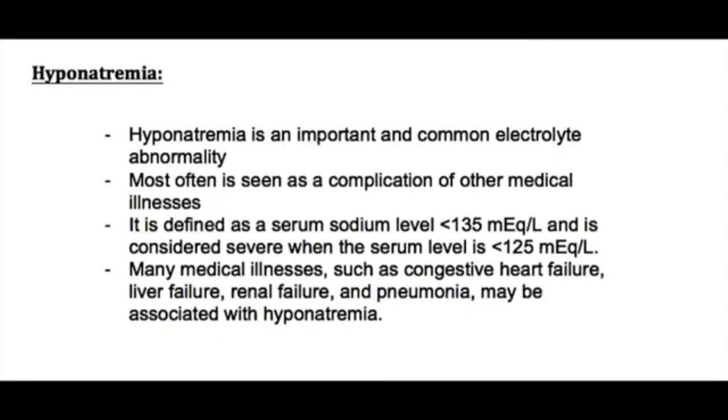Hyponatremia is an important and common electrolyte abnormality that can be seen in isolated cases, but most often is seen as a complication of other medical illnesses. It is defined as the serum sodium level dropping below 135 milliequivalents per liter and is considered very serious when the serum level drops below 125. Many medical illnesses such as congestive heart failure, liver failure, renal failure, and even pneumonia may be associated with hyponatremia.